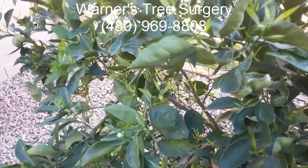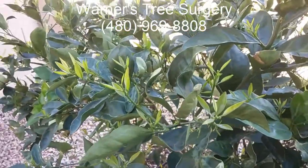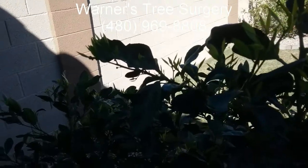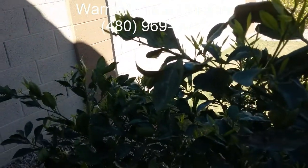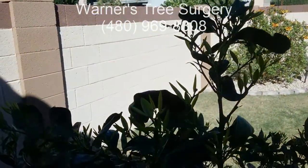And that's it. If you've got any questions, give me a call. The number is 480-969-8808. As you can see, the new leaves are just starting to pop. This is February 21st, 2017. Thank you very much.